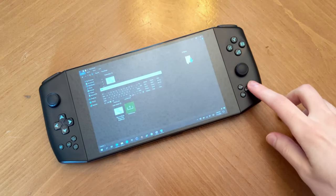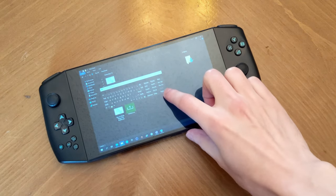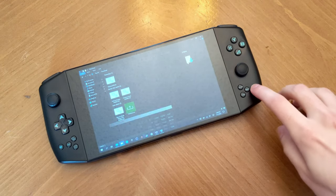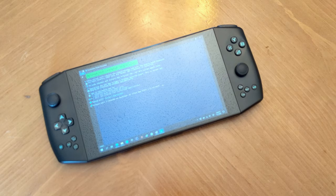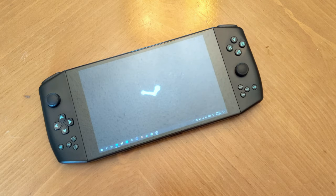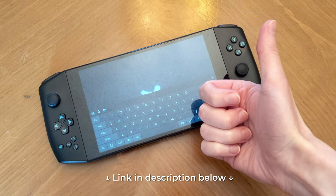Unfortunately, by default the keyboard button toggles the garbage accessibility keyboard from Windows XP, not the more modern touch keyboard included with Windows 10. This is more Microsoft's fault than Aya's, seeing as there's still no built-in way for Windows to toggle the touch keyboard in full-screen applications. I found this incredibly frustrating, so I wrote an application that will replace the old keyboard with the new one outright. It'll work on any Windows PC, not just Aya, but I especially recommend it here. I'll leave a link in the video description if you'd like to try this and other tweaks on my website, lucasc.me.